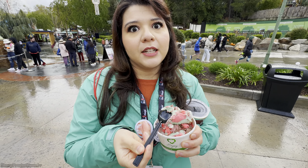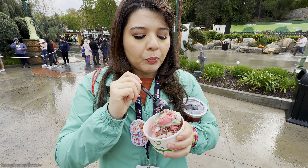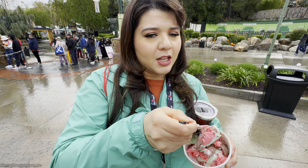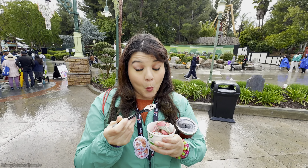This is spumoni ice cream. It's chocolate, pistachio, and cherry-flavored ice cream. It's different, I like it. Why don't we have more chocolate, pistachio, cherry-flavored ice cream? It's really frozen.